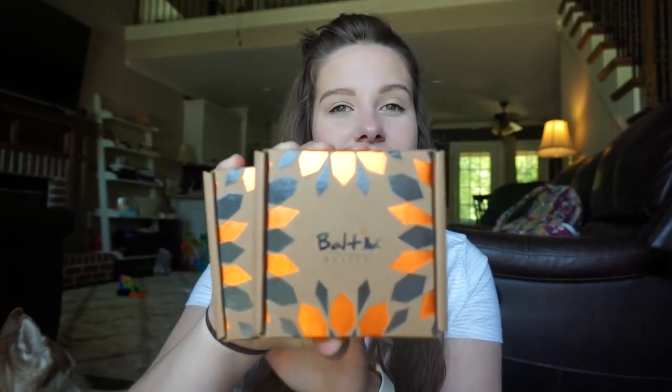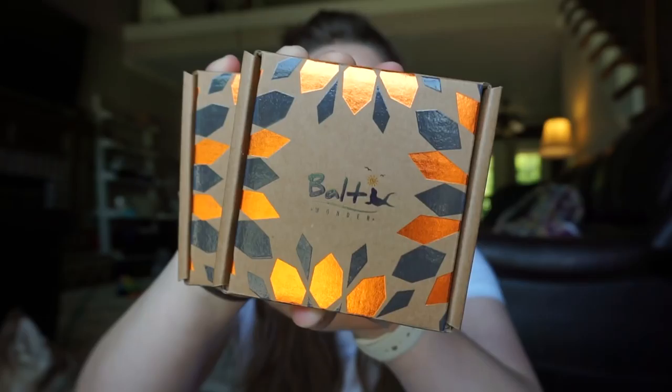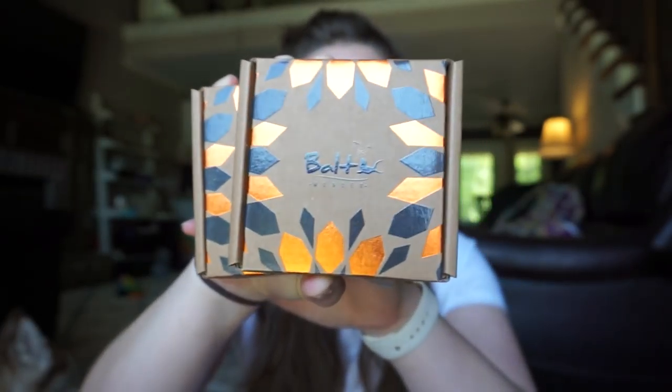The first thing I noticed when I opened up the package from Baltic Wonder was how beautiful their packaging is. Unfortunately I've lost one of the boxes, but these are their beautiful boxes — I want to keep these forever.